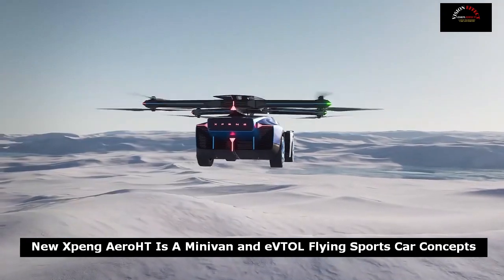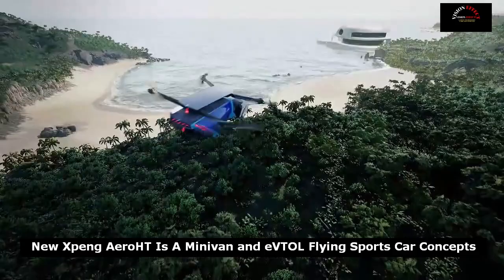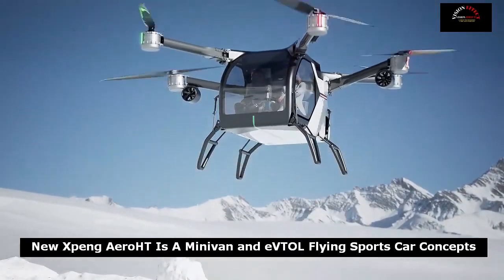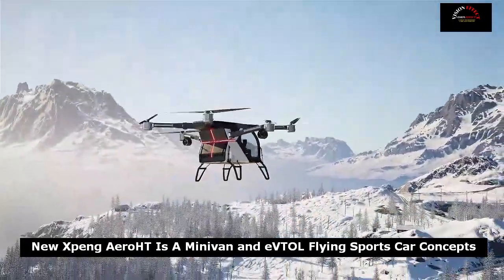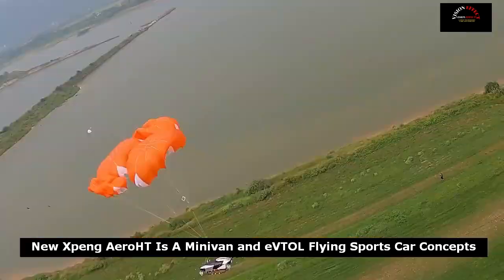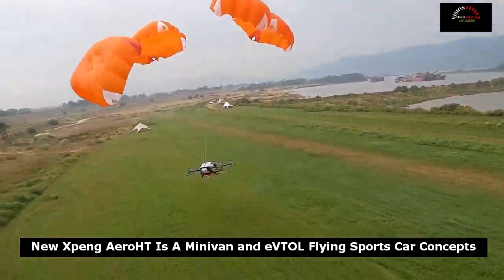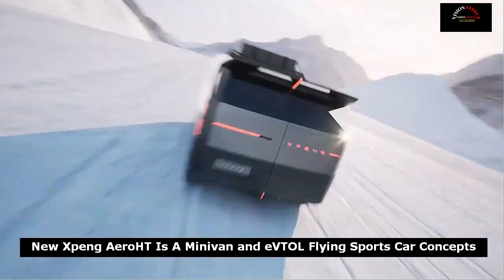Making a grand entrance at Xpeng Technology Day, the company's flying car concept might initially be mistaken for a supercar with sleek but slightly odd proportions. The intriguing reason behind its unusually extended rear end becomes much clearer when it smoothly transitions into flight mode. From the back, four arms emerge and extend, holding eight propellers that turn the car into a flying vehicle with the press of a button.